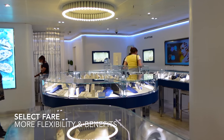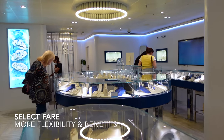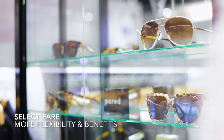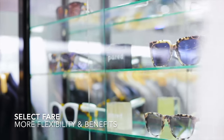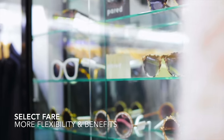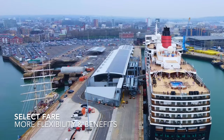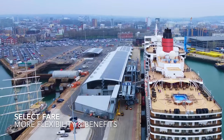On the select fare, you'll also be given a choice of having some onboard spending money, which will be stated at the time of booking. This can either be given as an amount per cabin or per person. Alternatively, you can choose between inclusive car parking at the port or return coach travel to Southampton. It's your choice.